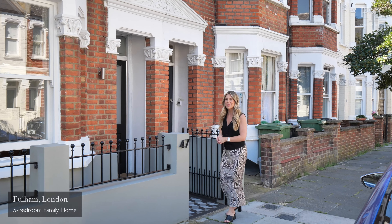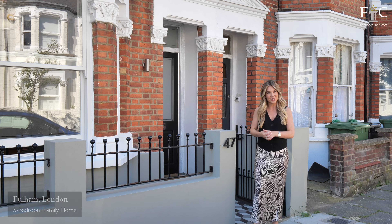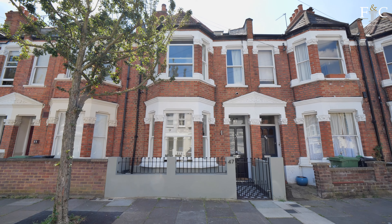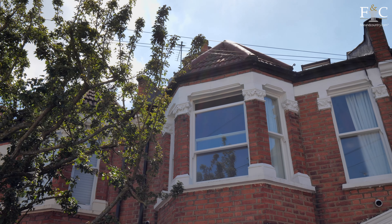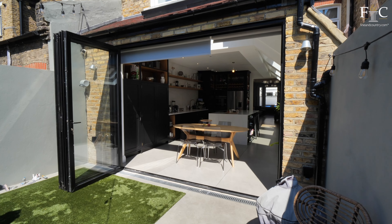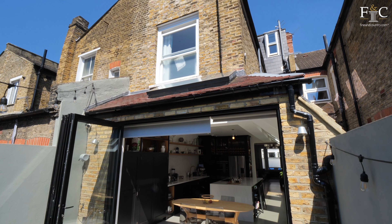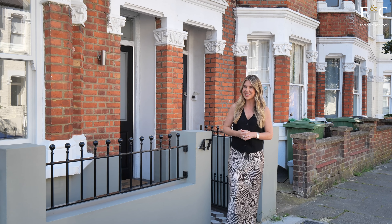Today I'm here in Fulham to explore this five-bedroom mid-terrace property with Fine & Country. It's set on just over 1,500 square feet and it is in a prime location. Fulham is perfect for family living and you're just a stone's throw away from Fulham Palace here. It's recently been renovated to a very high standard and the property just exudes luxury throughout. I can't wait to show you everything that it has to offer.